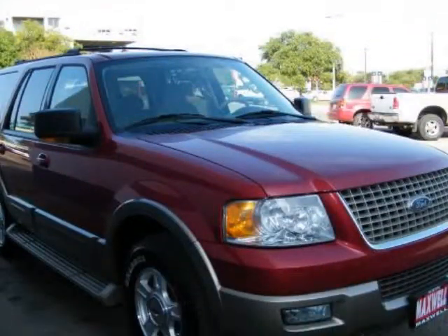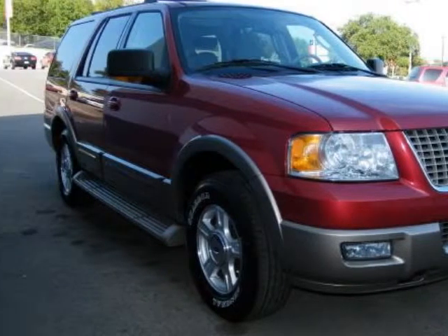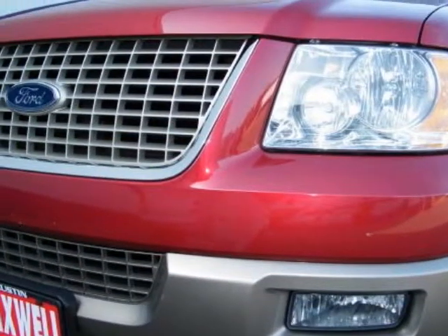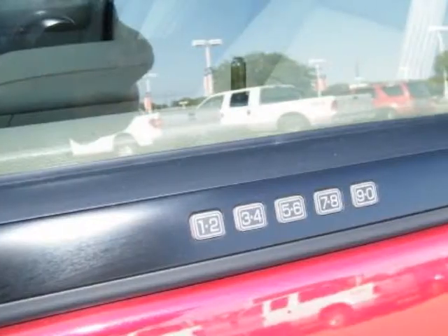Side airbags and much more. It was hard for me to find many flaws while taking pictures of this vehicle. This beautiful Expedition is sure to go fast, so come buy and see this one for yourself before it's gone — call now to buy today. 800-208-8115. All available personal records will prove the odometer reading correct.